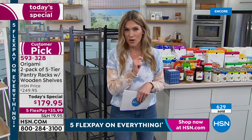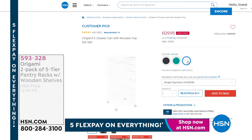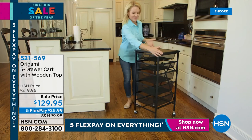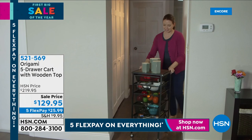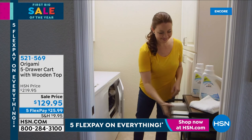We have a whole hour dedicated to Origami, making sure every nook and cranny of your house gets organized. Coming up: an Origami cart with five mesh drawers and a wood top — no assembly required. It's great as a baking station, crafting station, school station, bar cart, or makeup station. Price today from $219.95 down to $129.95, on wheels, at $25.99 on any major credit card.